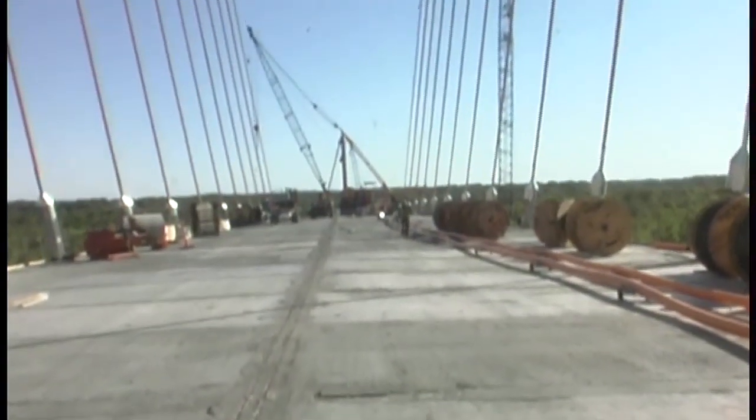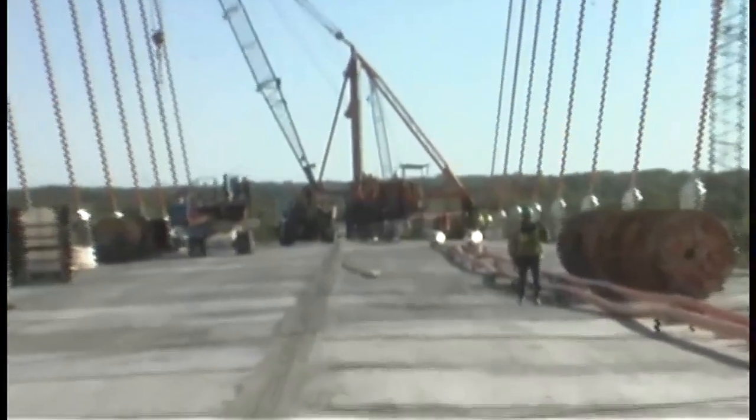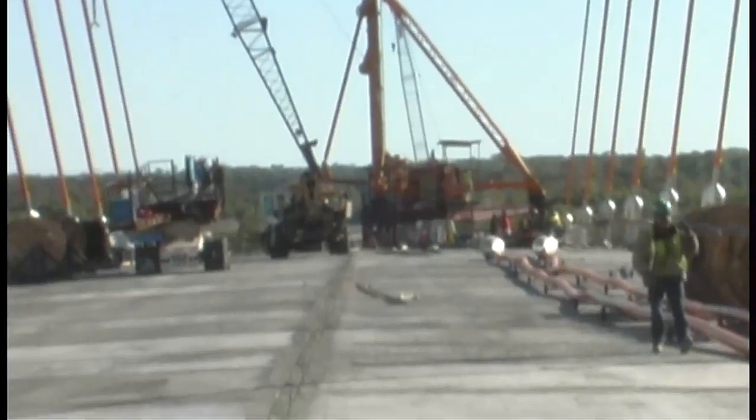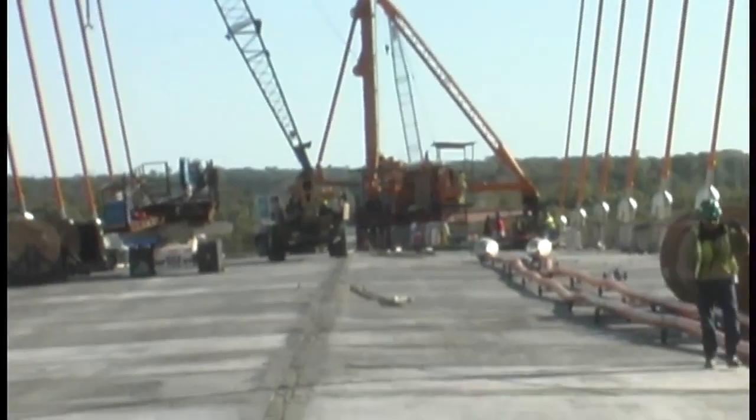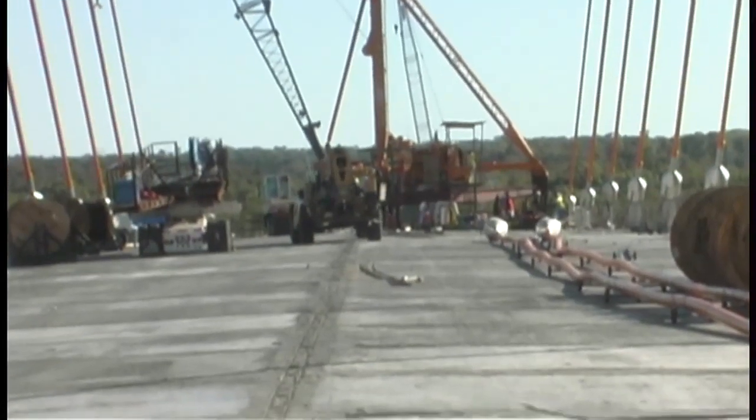At the moment, we're loading up the wind fairings that go out on the main span end to actually create the turbulence buffer for the bridge so it doesn't bounce around. They're in the middle of sorting out all the steel that connects everything together back there.